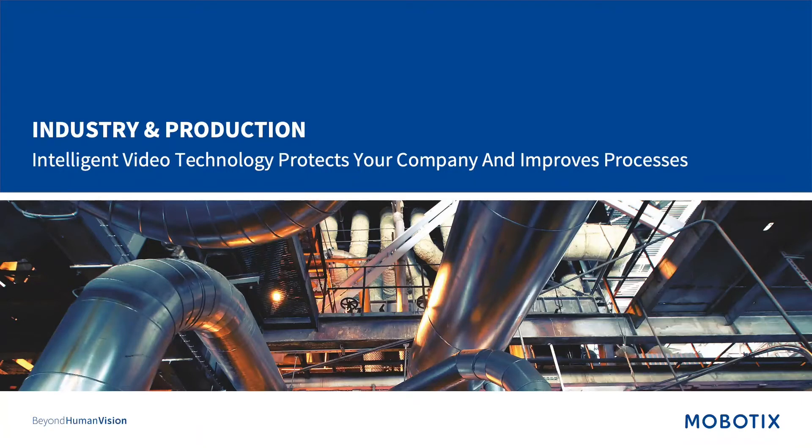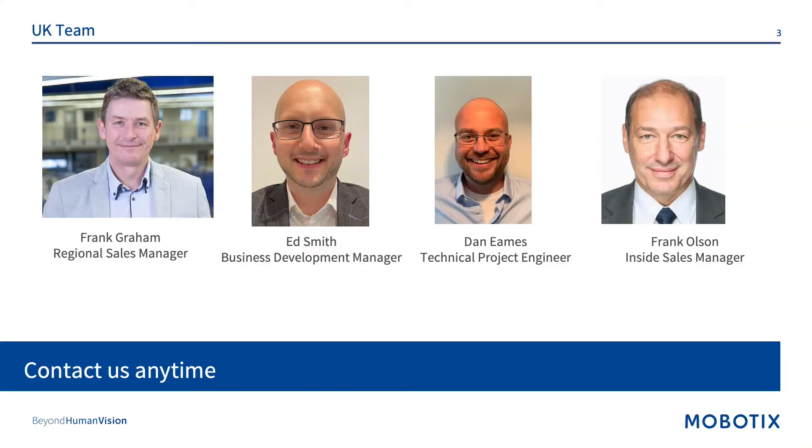Hello and thank you for joining the Mobotics webinar. I would like to introduce the United Kingdom team. We have Frank Rehm, our Regional Sales Manager, Ed Smith, our BDM for the southern part of the United Kingdom, Dan Eames, the Technical Project Engineer, and myself, Frank Olson.